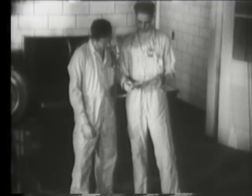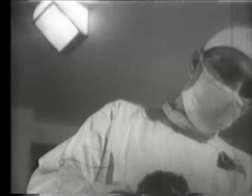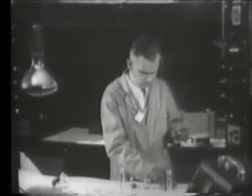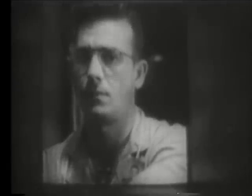No matter what their task, as long as they work with or near materials that are capable of emitting radiation, the employees will wear this film badge and pocket ionization chamber, called a pencil meter. These are individual monitors for radiation exposure.